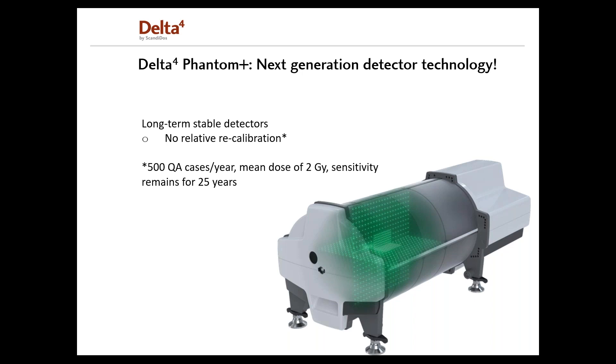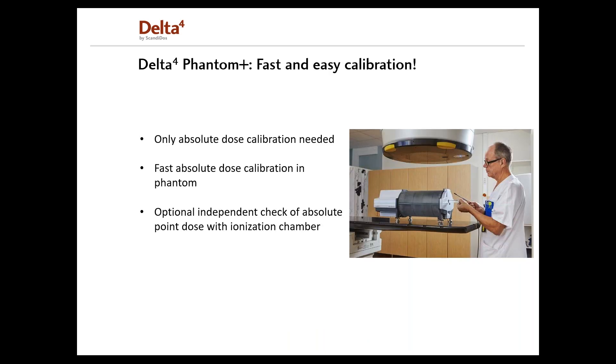Therefore, there is no need to perform relative recalibration or directional recalibration at the clinic. The cylindrical Phantom also has inserts for different ionization chambers, allowing absolute dose to be verified with an ionization chamber directly in the Phantom. This also allows absolute calibration to be performed without any disassembly of the Phantom, which is convenient when calibrating on different accelerators or when required by regulatory requirements. Inserts are available for common cylindrical chambers like the Farmer, the Simus Flex, and others.